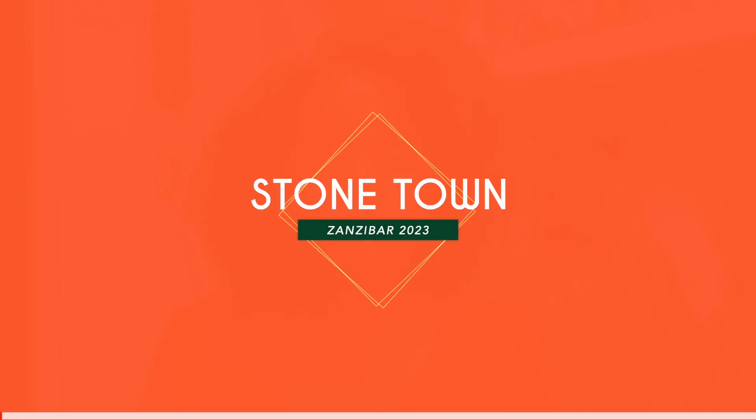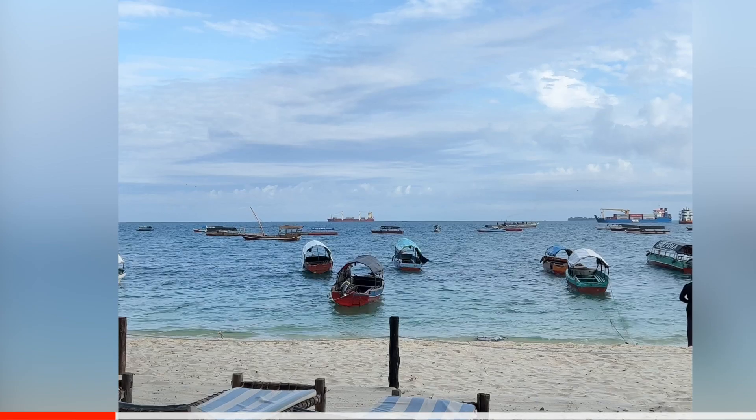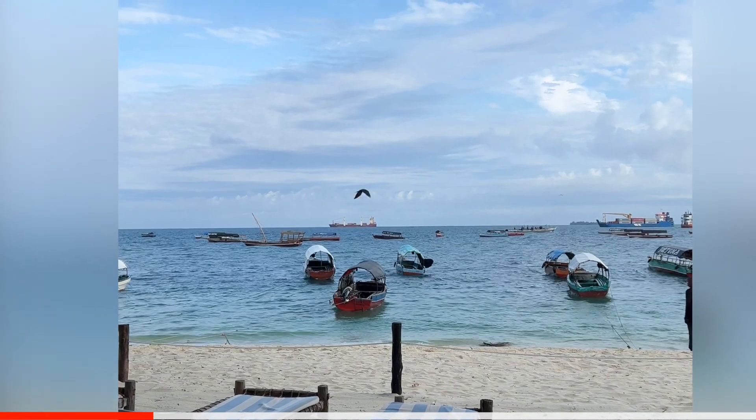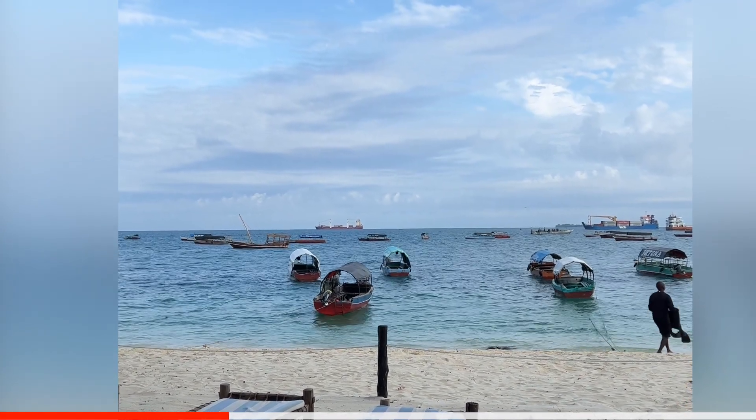I wanted to share more about my recent trip to Zanzibar, so I felt this would be a cool video to take you through our journey. First up is Stone Town. We stayed in a nice little hotel there that was close to a beach. I was pleasantly surprised to see that it wasn't like a beach beach — it was a working beach with lots of boats, and it was next to a main attraction I'll share more about shortly.